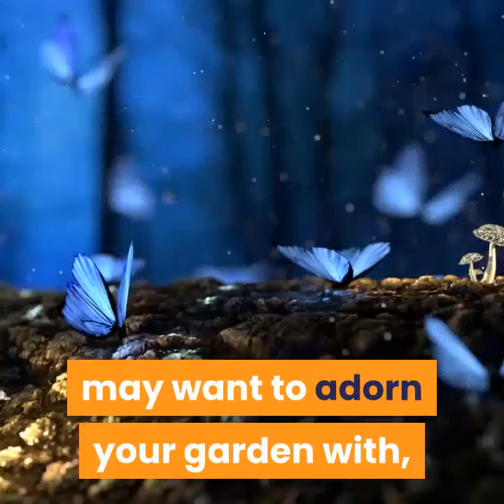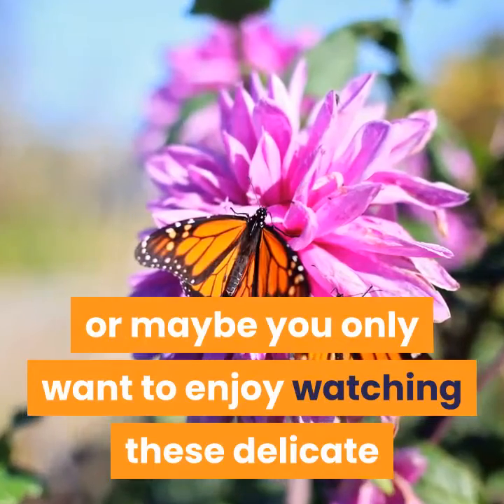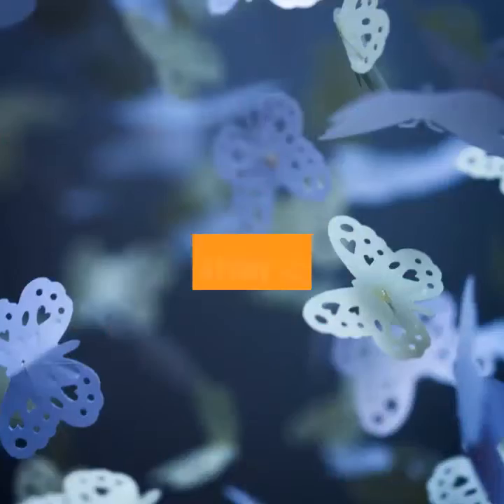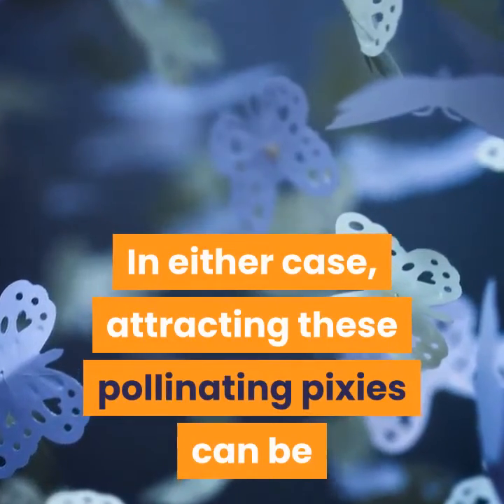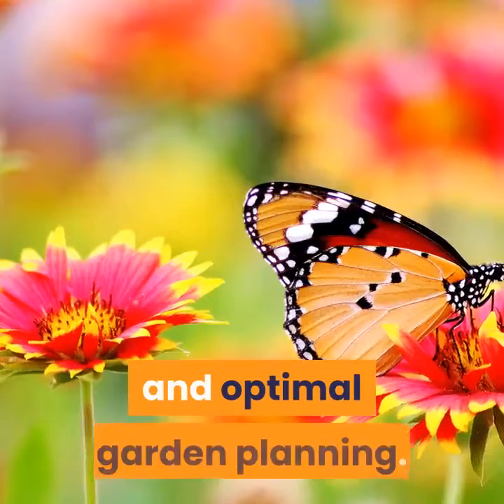Butterflies are a natural ornament you may want to adorn your garden with, or maybe you only want to enjoy watching these delicate and beautiful creatures while working around your yard. In either case, attracting these pollinating pixies can be done through a knowledge of butterfly tastes and optimal garden planning.